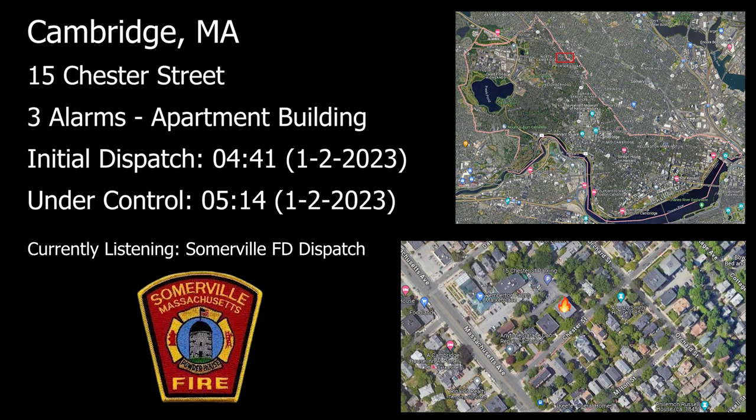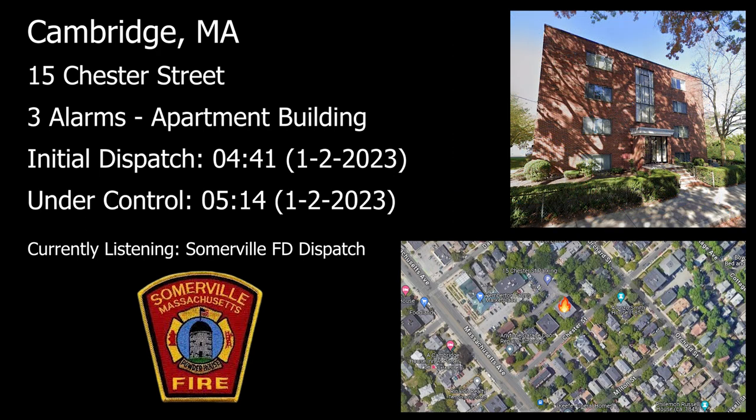Engine 1 is responding to Cambridge Landing Box 721, Mass Ave and Day Street, start by number 15 Chester Street, reporting an inside fire. Engine 1, Cambridge Landing Box 721, Mass Ave and Day Street, start by number 15 Chester Street. Report of an inside fire. Operations will be on Channel 16, 445.